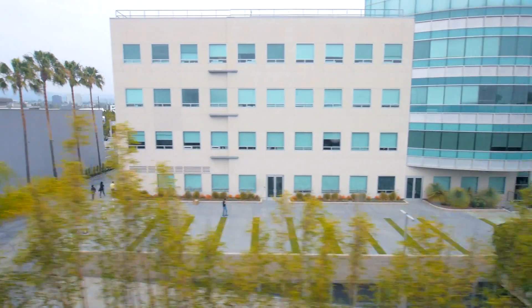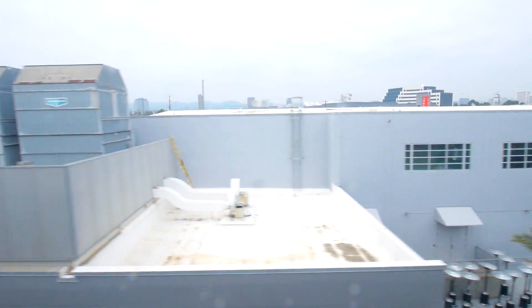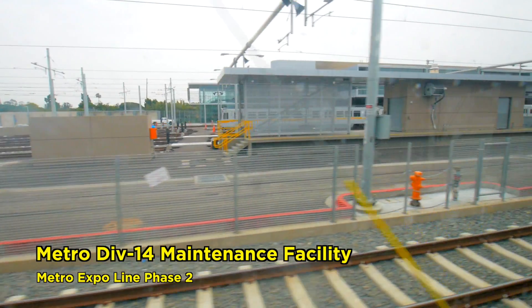As we're moving now at Expo Bundy, we're going to pass the maintenance facility for the Expo Line, which will be on your left-hand side. That's where the trains go to sleep at night.